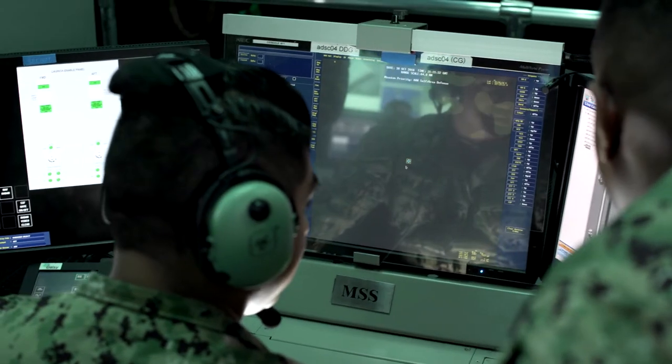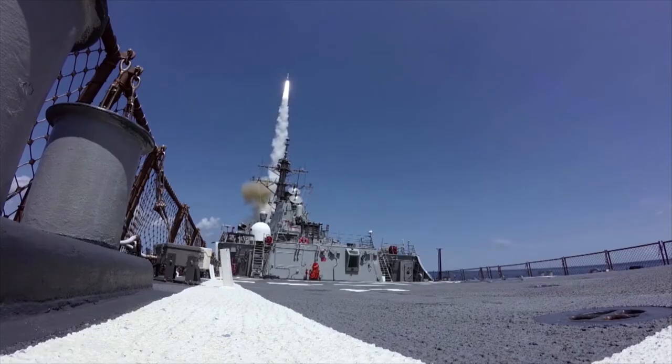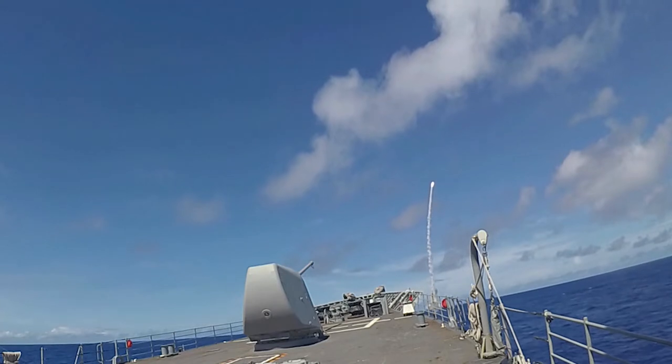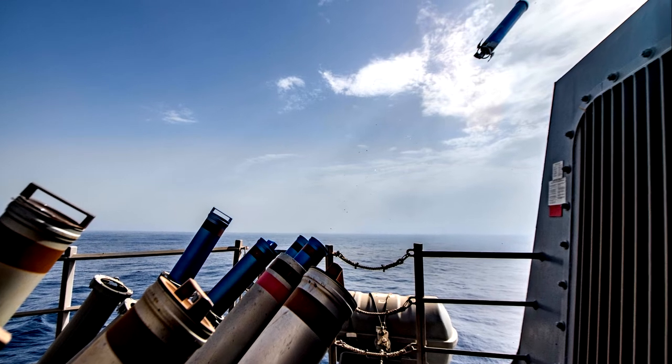Then you have your threats that come in, and you see them, and they're very realistic, modeled after the actual missile, so it really prepares you on threat recognition. On board your ship, you're not able to interface your soft kill and your hard kill options. If you shoot a missile as a watch stander, you're not able to see the effects as it would pair with some of your soft kill options. Here you are able to do that.